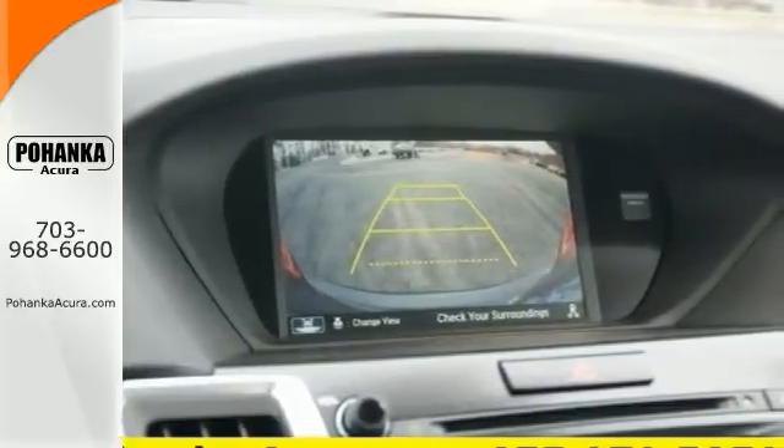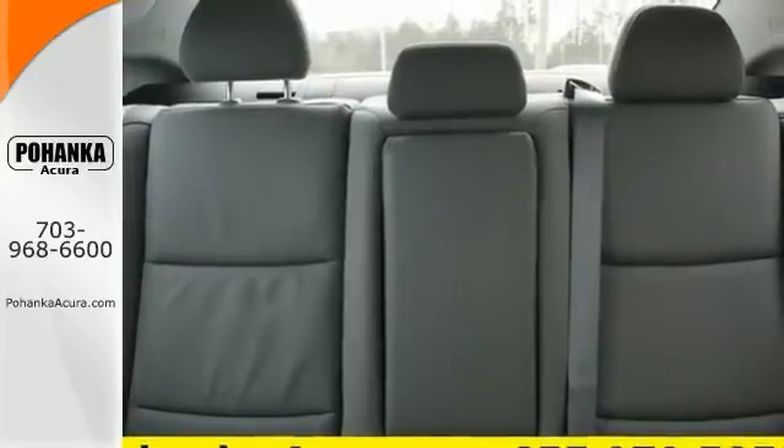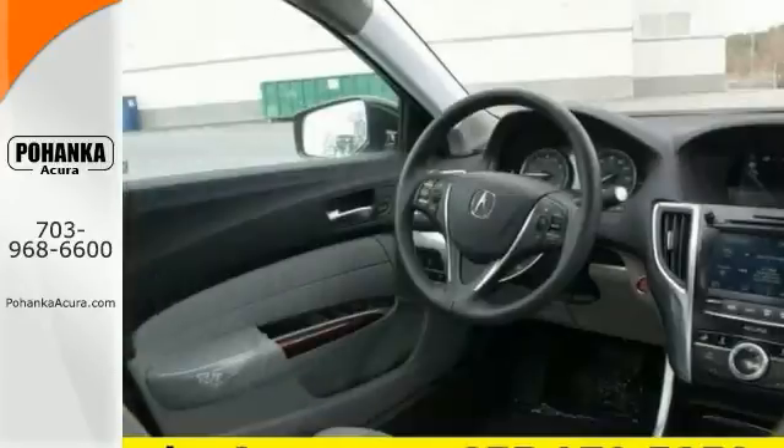With keyless access, an on-demand multi-use display, heated seats, a multi-view rear-view camera, and dual-eye LED headlights.